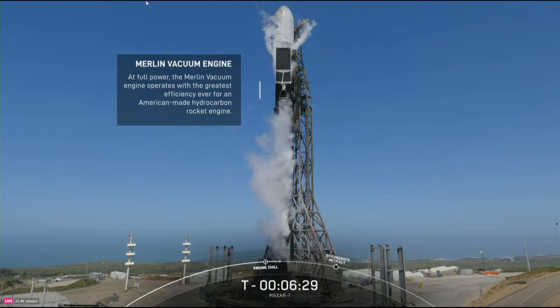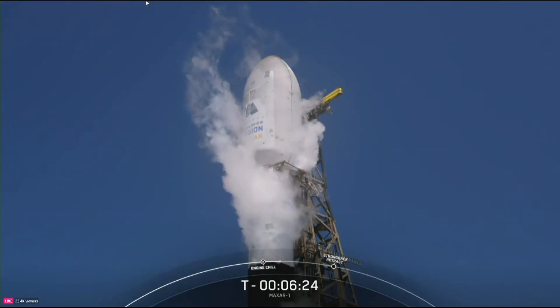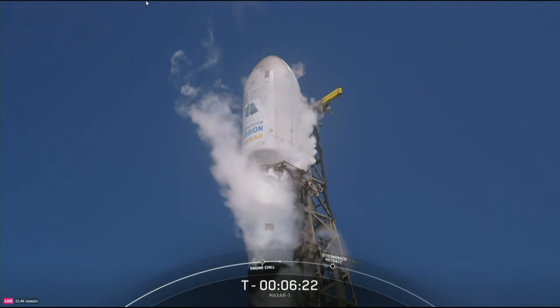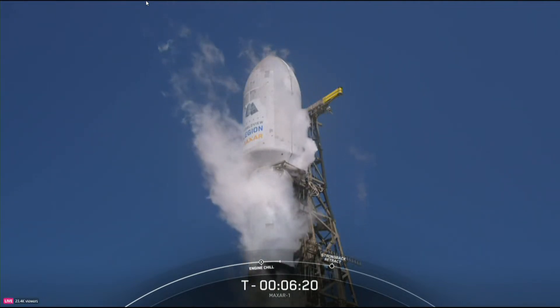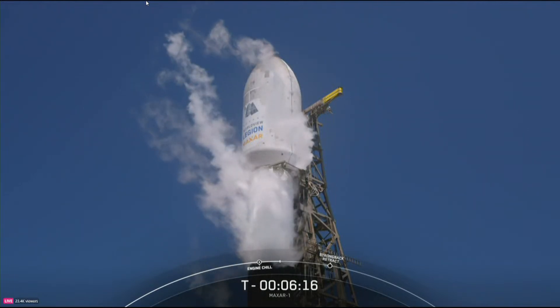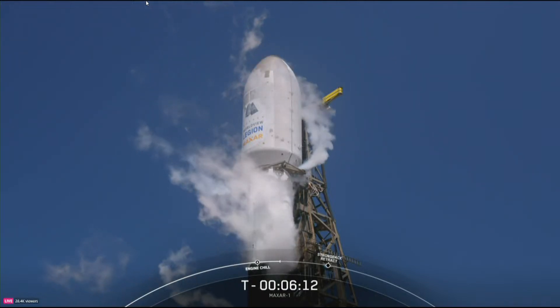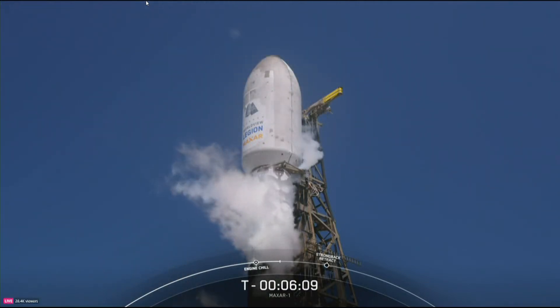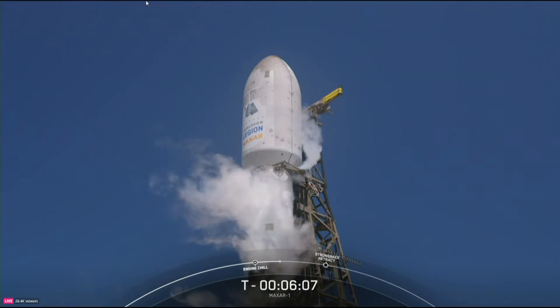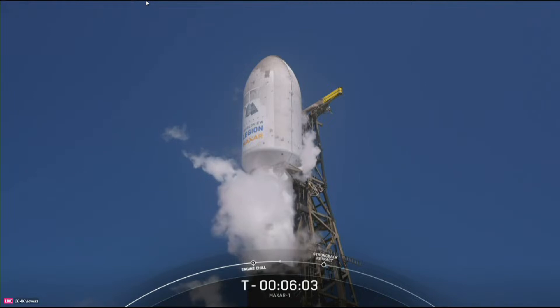Located above the second stage is the payload fairing, which is the large barrel structure at the top of the rocket. At 17 feet in diameter, the carbon composite fairing protects the satellites on their way to orbit. Those fairing halves are then jettisoned approximately three minutes into flight. The fairing halves supporting today's mission are both flight proven, with one half flying for its 16th time and the other flying for its 13th.